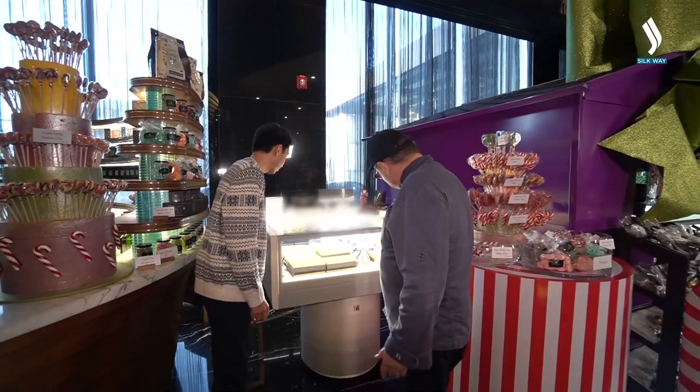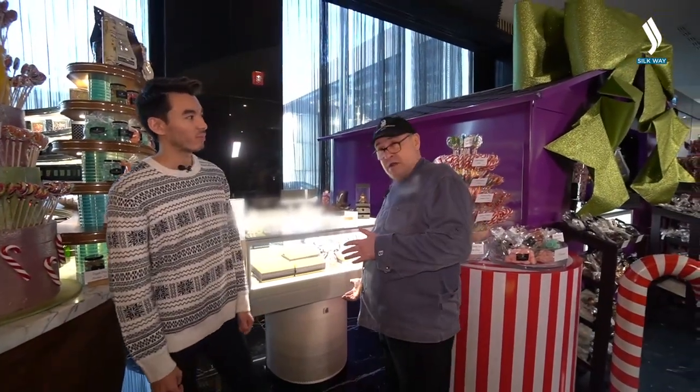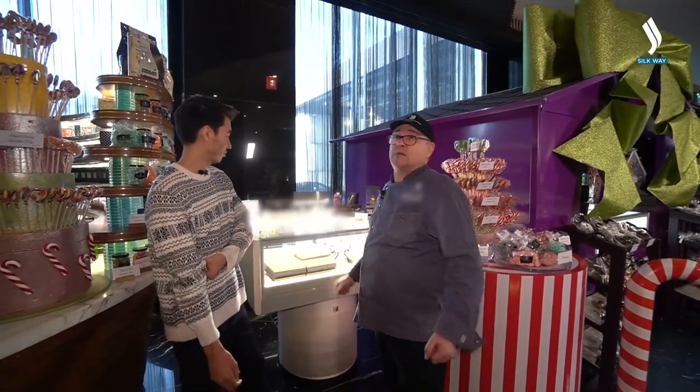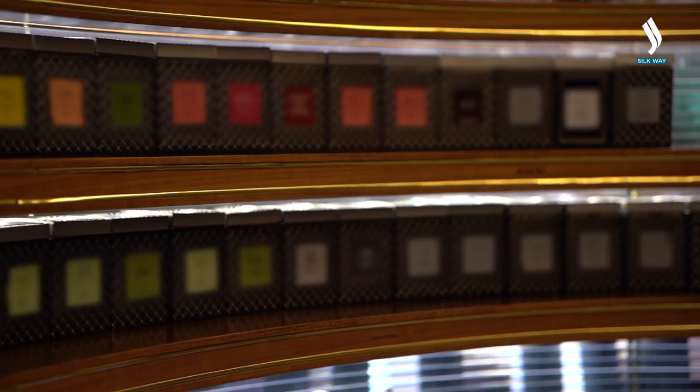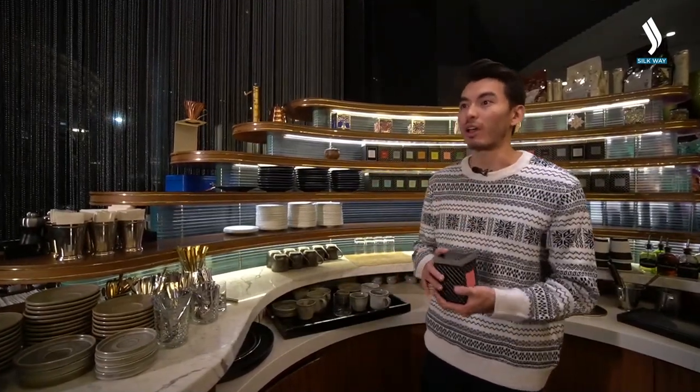If you love tea, just like all Kazakhs, here you'll find 35 varieties of this wonderful drink. If you are ever here, you should definitely try it.